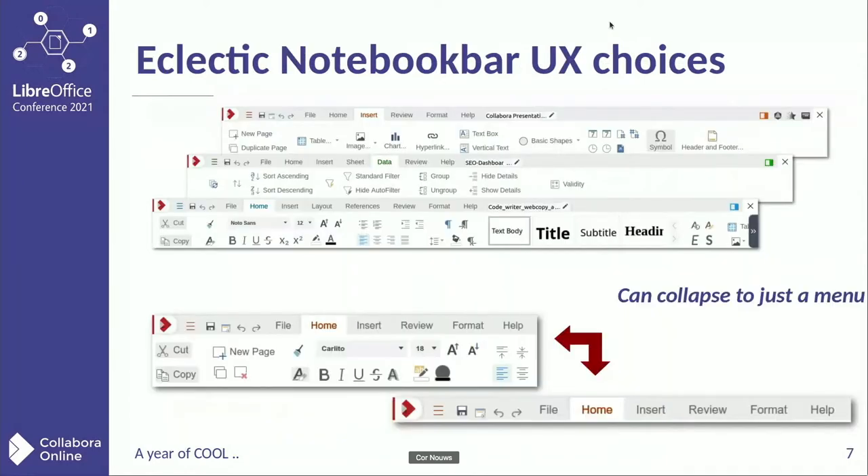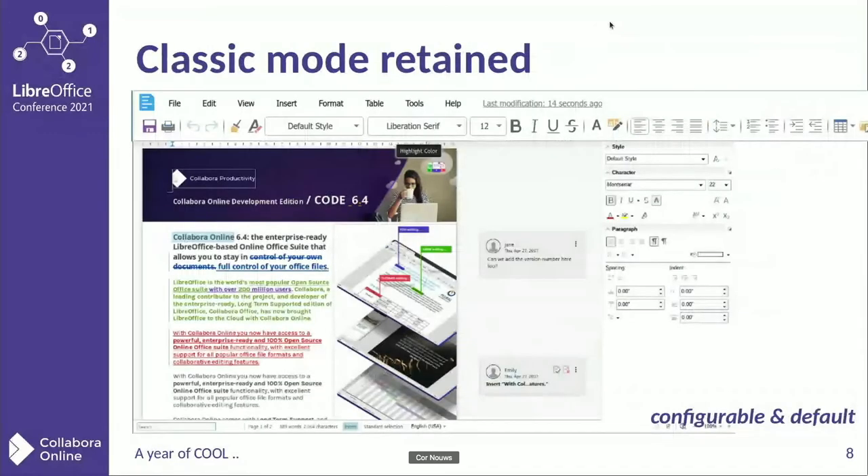Another major new feature of the last year has been the notebook bar user interface. There are more choices, a lot of tabs, a lot of clean, easy-to-use buttons and menus. As you can see at the bottom, by double-clicking on the tab, the whole notebook bar collapses, giving the user more space to work in the file. It's not only that we have the notebook bar, but the classic mode — the simple menu and icons — is retained and it is configurable, and can be turned on by default.